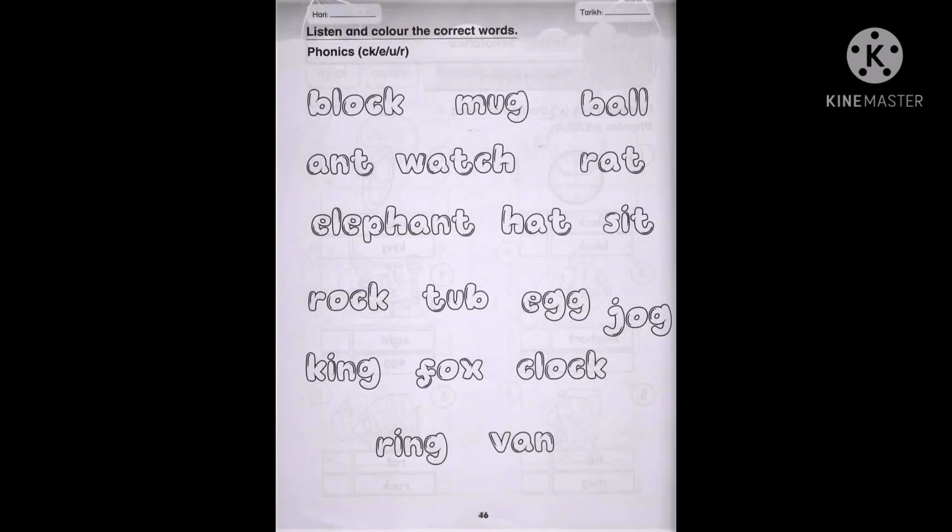Hi everyone! For page 46, what I want you to do today is to listen and colour the correct words.